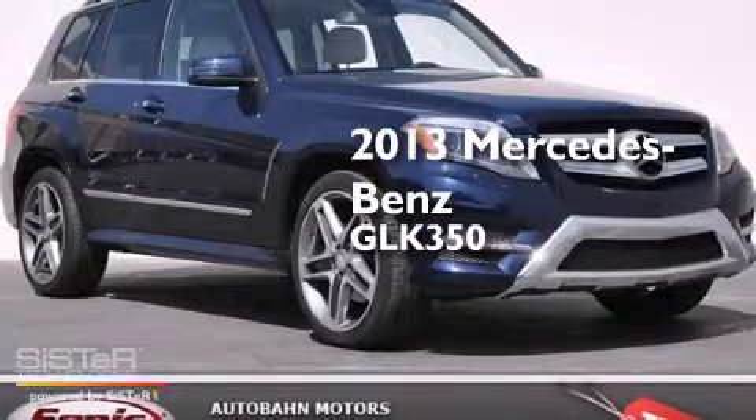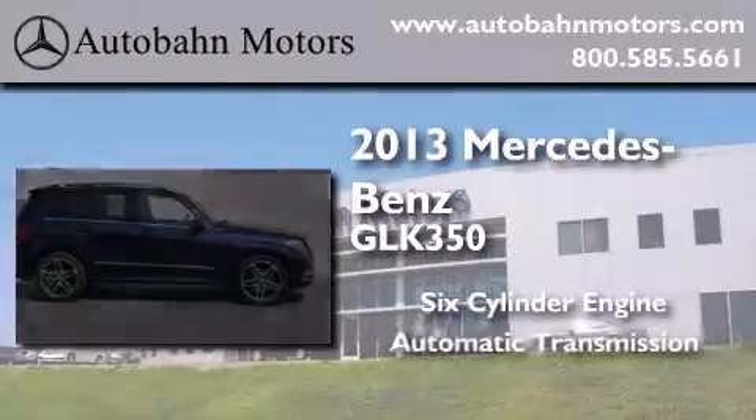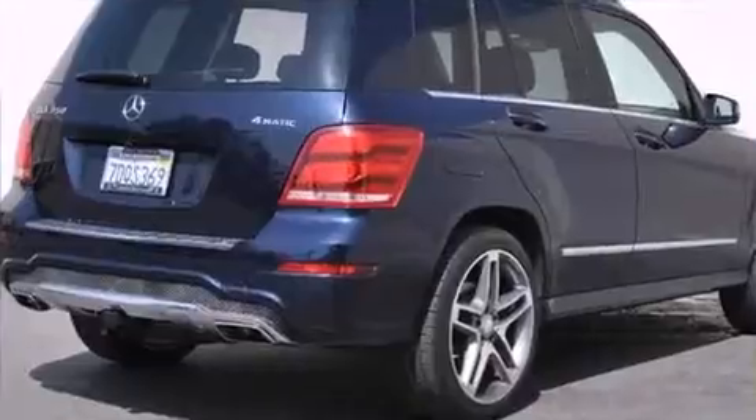This is a 2013 Mercedes-Benz GLK 350. It features a six-cylinder engine, an automatic transmission, and all-wheel drive.